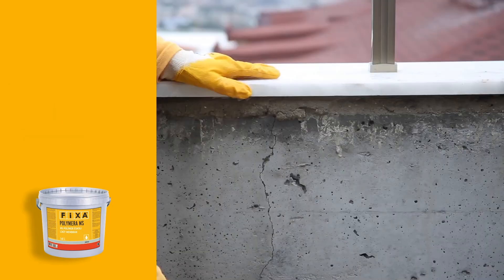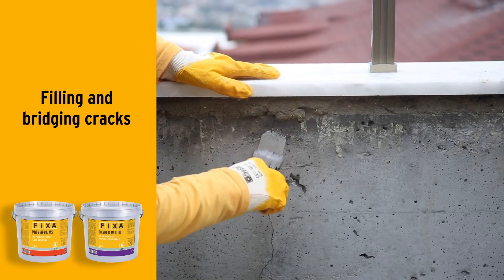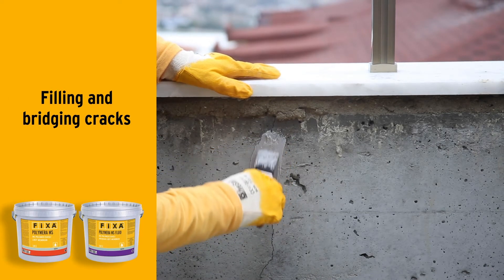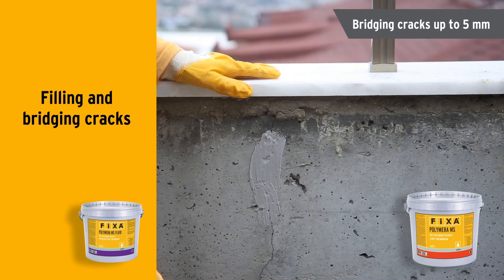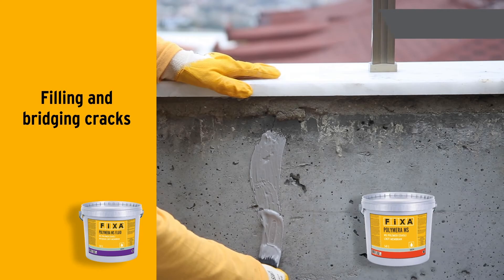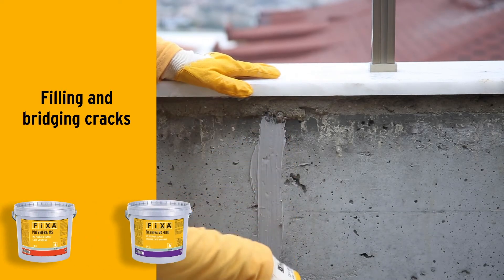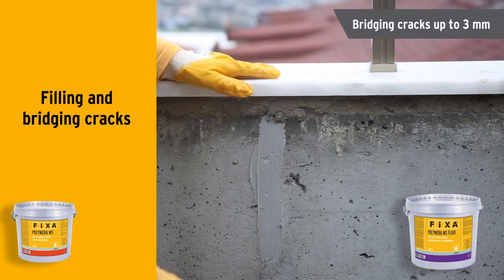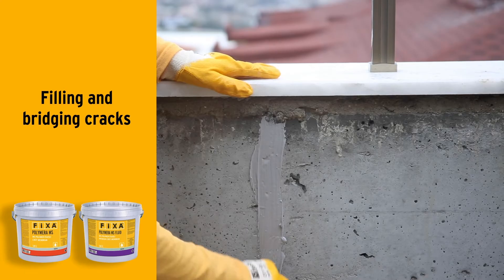Polymera MS polymer-based liquid membrane is available in two different viscosities: low and medium. For filling and bridging cracks up to 5 mm, you can use the medium viscosity product. For bridging cracks up to 3 mm and filling cracks up to 2 mm, you can use the low viscosity one.